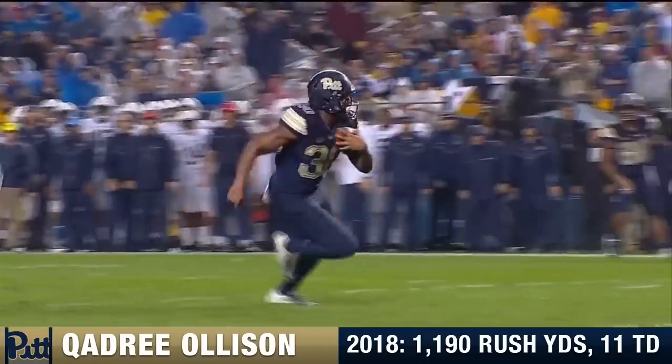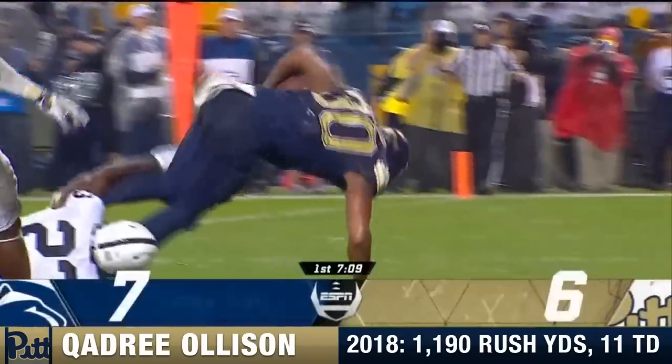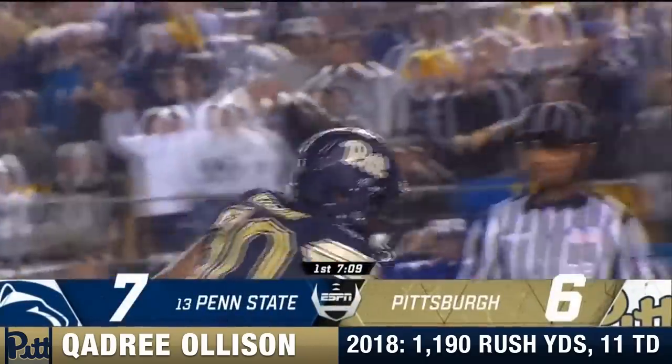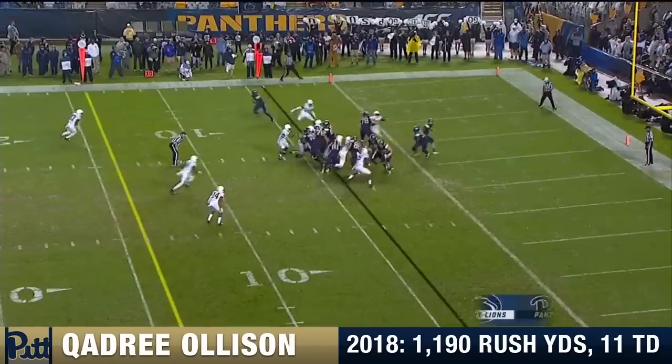Quadri Olsen had a nice game against Penn State a year ago. The coaches said they wanted to get him in the game and get him hot early — that's a good start for number 30. The passing yards so far for Kenny Pickett.